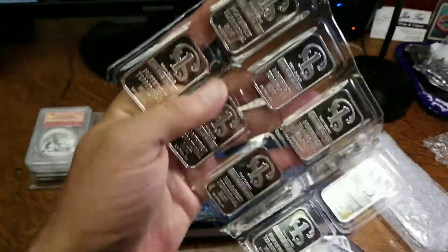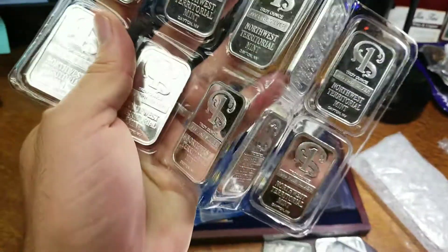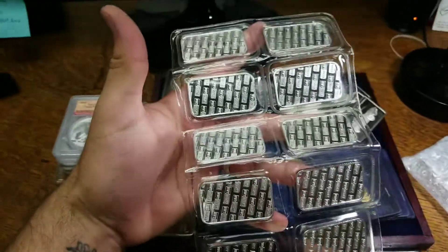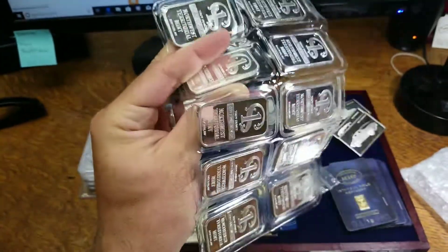Some 10 ounce Northwest Territorial Mint bars — these are fun, I got a kick out of these, I like these bars. I love 10 ounce sheets like that — one of my favorite things to buy and stack.